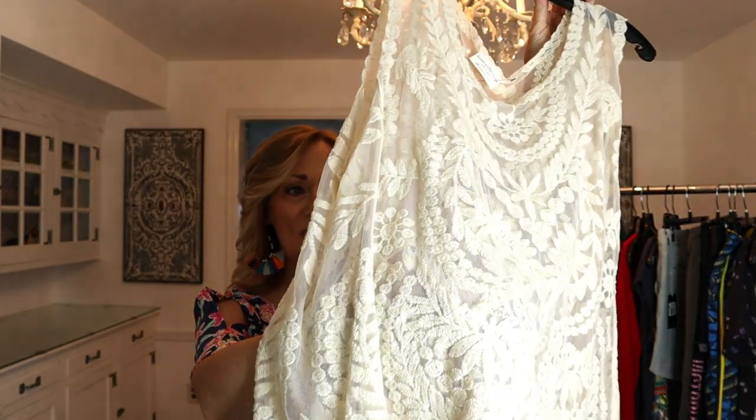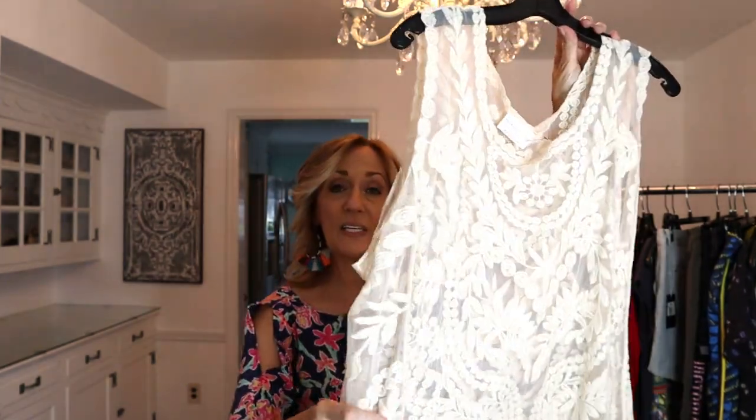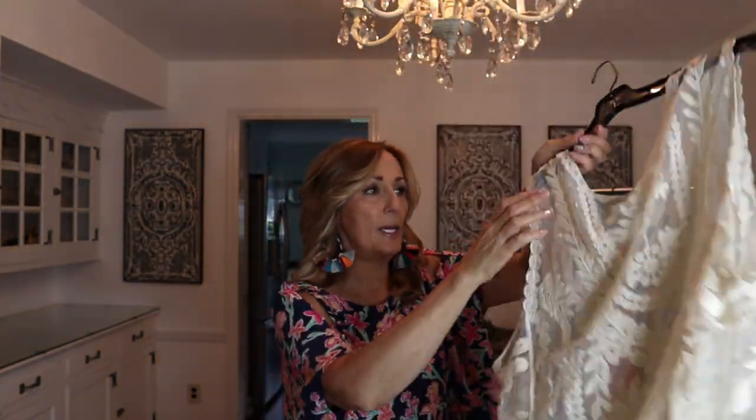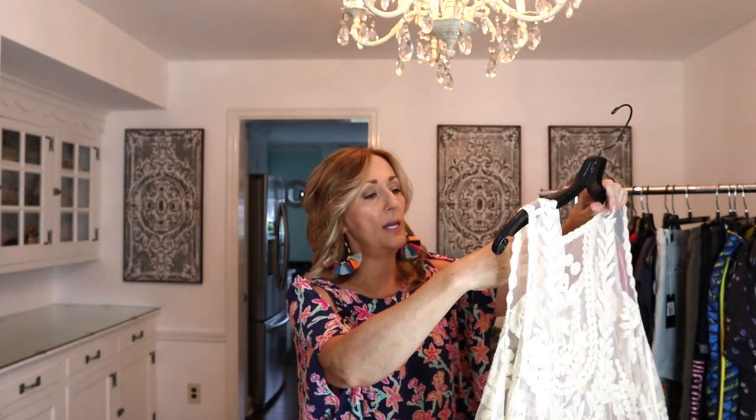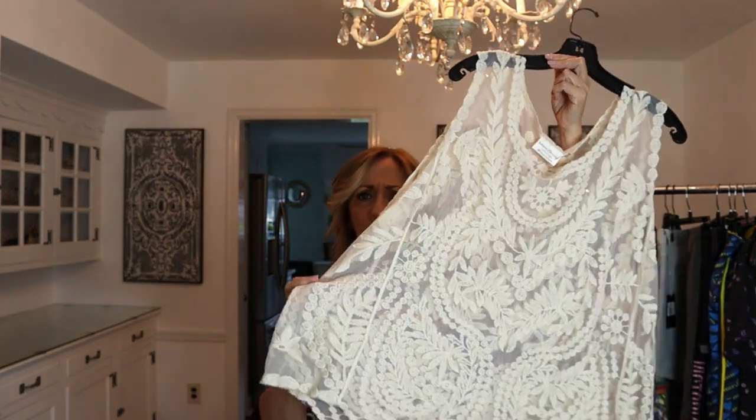We have a theme going on. Look at this gorgeous blouse — it's all embroidered and it's like a see-through mesh. This is Bobby Brooks, 3X. I think Bobby Brooks is QVC — I might have that wrong — but I thought this was really pretty. I paid $4.75 for it and I'm guessing probably around the $30 mark.